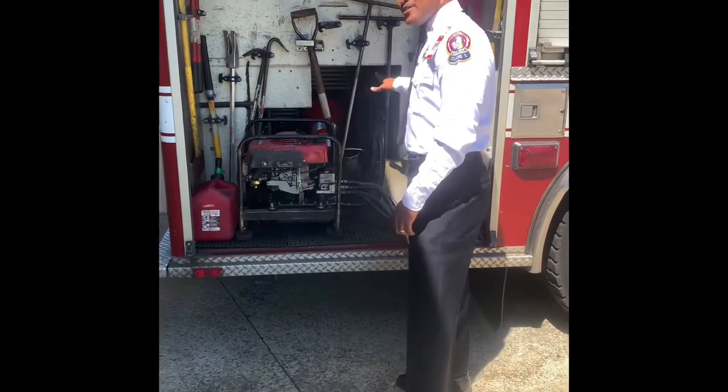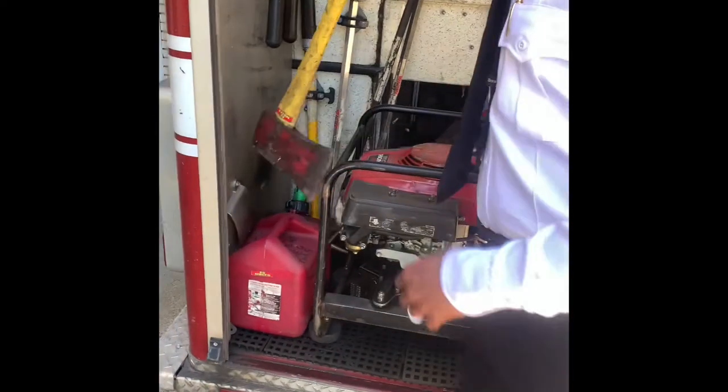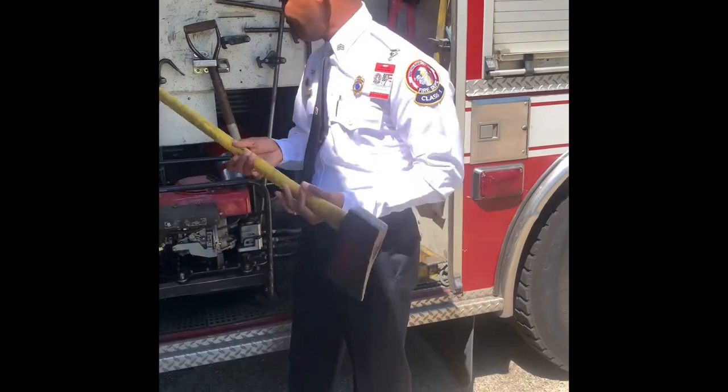These are all our hand tools. I'm sure you all are familiar with this tool right here — this is a flat head axe. This is used for firefighting.